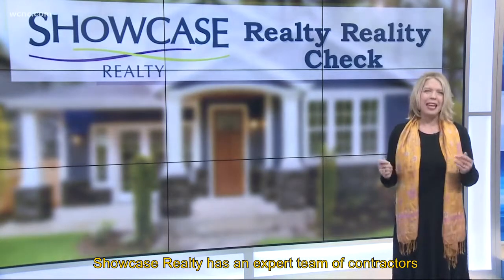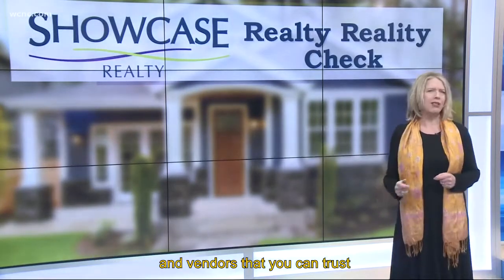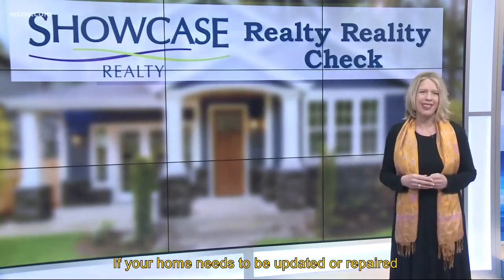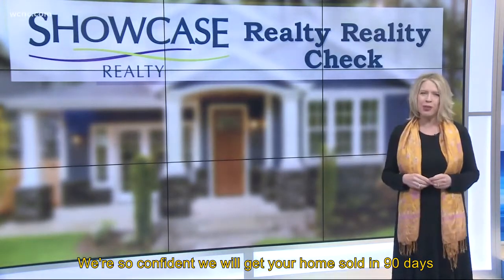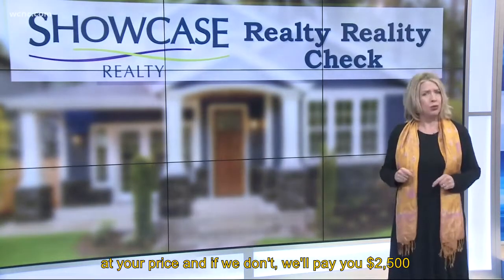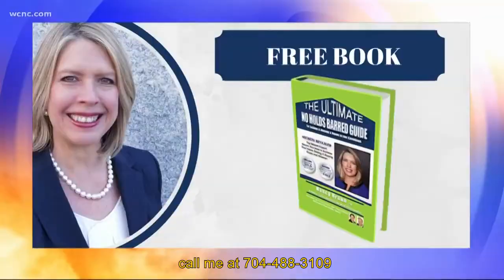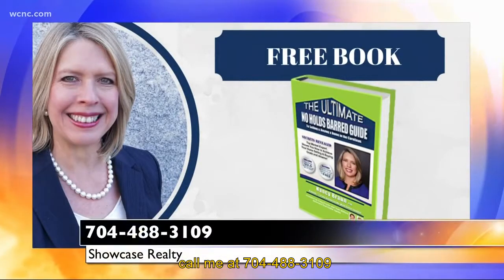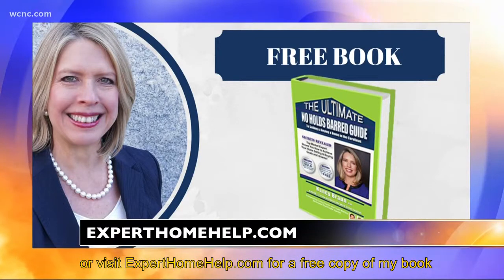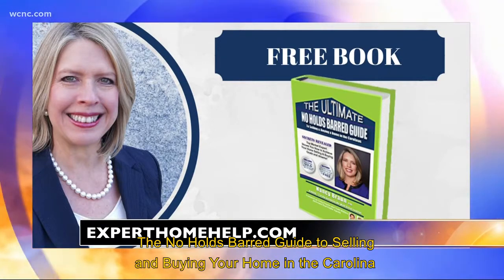Showcase Realty has an expert team of contractors and vendors that you can trust if your home needs to be updated or repaired. We're so confident we will get your home sold in 90 days at your price, and if we don't, we'll pay you $2,500. Call me at 704-488-3109 or visit ExpertHomeHelp.com for a free copy of my book, The No Holds Barred Guide to Selling and Buying Your Home in the Carolinas.